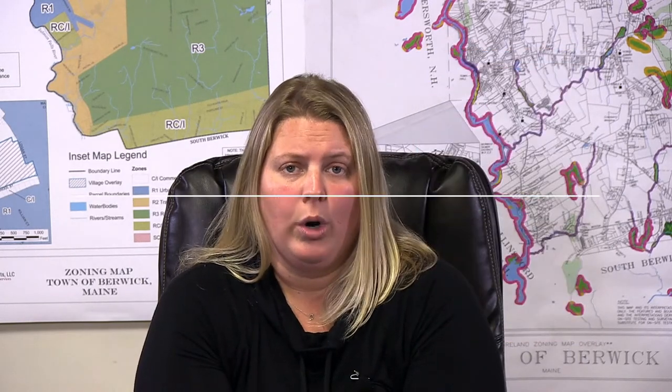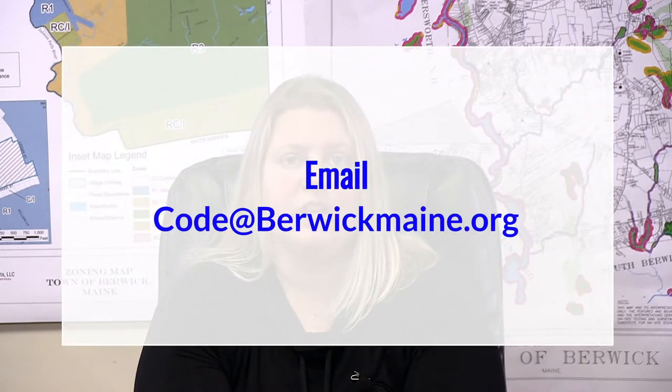As the code enforcement officer I am continuing to work remotely at this time. I can be reached on my cell phone at 207-752-6103 or via email at code@berwickmaine.org. If you have any further questions or want to discuss upcoming projects you may be doing in your house, feel free to reach out at any time. I really look forward to meeting with you and working with you.